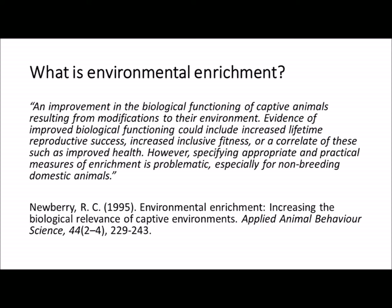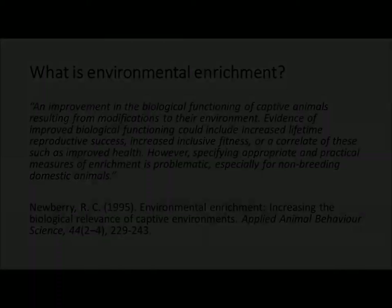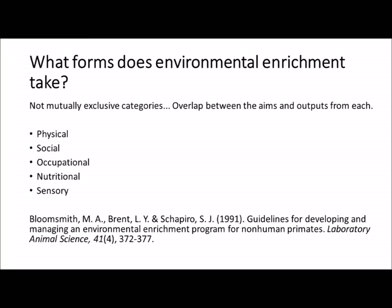Let's consider how environmental enrichment can help our improvements to animal welfare. Enrichment, like welfare, can be hard to define, but a paper by Ruth Newbury provides an excellent starting point: enrichment provides an improvement to the biological functioning of an animal, and this improvement comes from modifications to the animal's environment. We can evidence how enrichment works by looking at key measures such as fitness or reproductive success that might correlate with improved health or physical characteristics suggesting the enrichment is beneficial. Enrichment can come in a variety of forms, and although published works put enrichment into categories, these categories are not mutually exclusive.